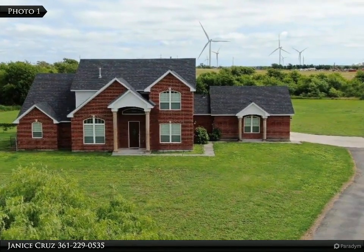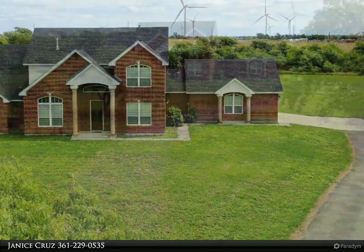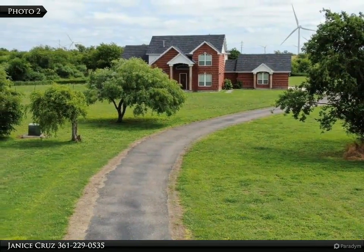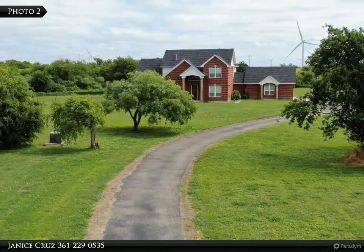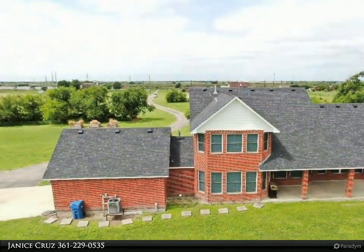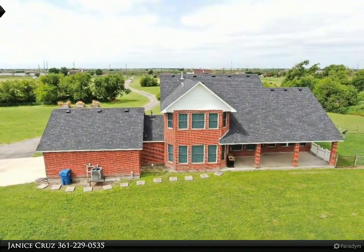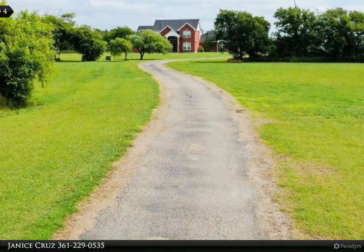Please call Janice Cruz for all of your real estate needs: 361-229-0535. Desirable home with approximately 12 acres in the Gregory-Portland area. Bring your horses, bring your four-wheelers, bring your toys — because this gorgeous two-story home is surrounded by trees and has tons of privacy.